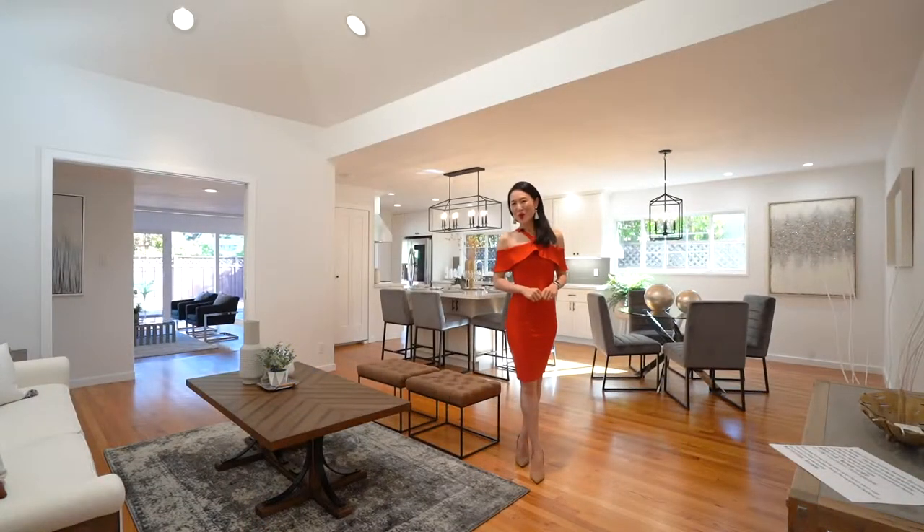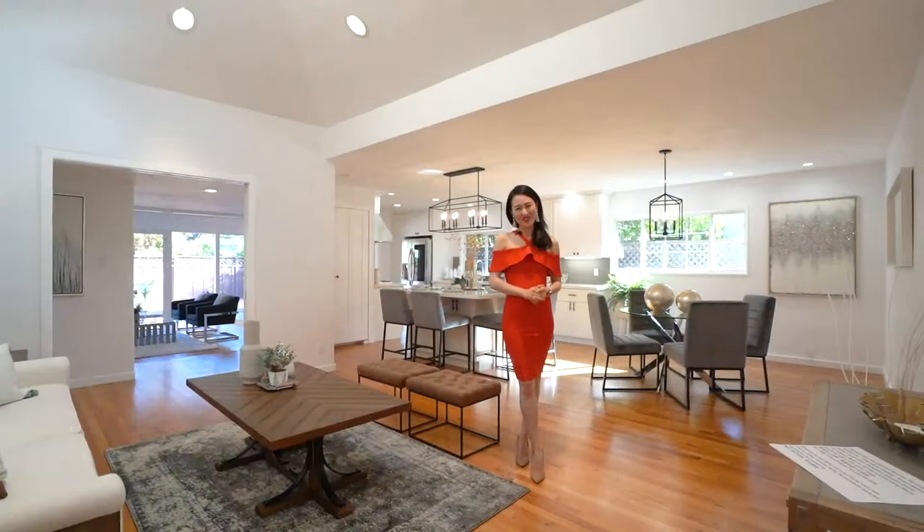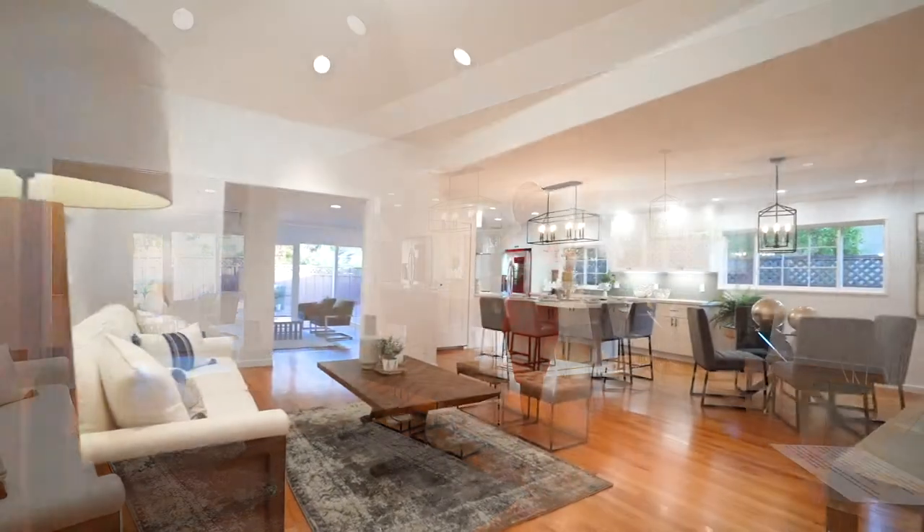Hi everyone! Welcome to 15 Evergreen Court in my favorite Millbury area. This stunning newly remodeled 3-bedroom, 2-bathroom home is in a private cul-de-sac in the Millbury Meadows neighborhood. 各位,你們好,歡迎來到15號Evergreen,在最美麗的Millbury。全身裝修,三房兩位,一起來參觀一下!